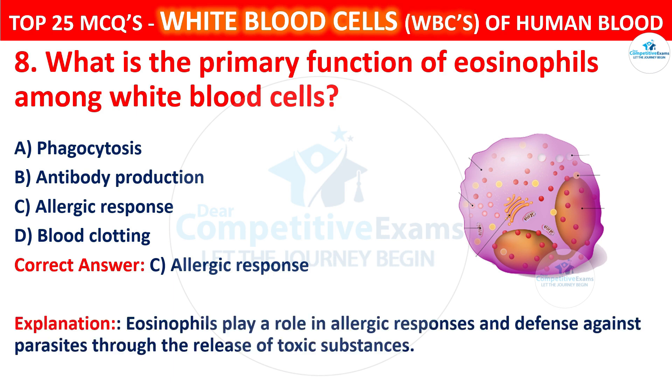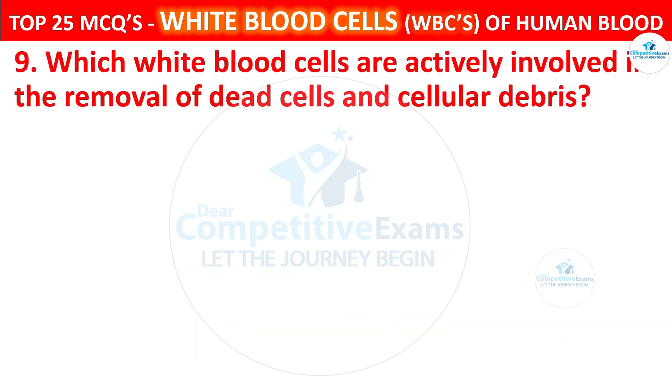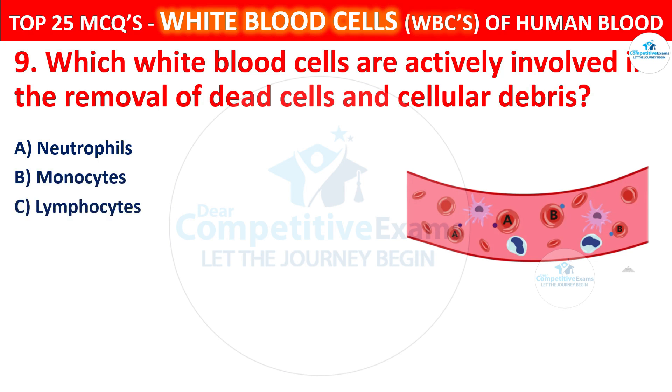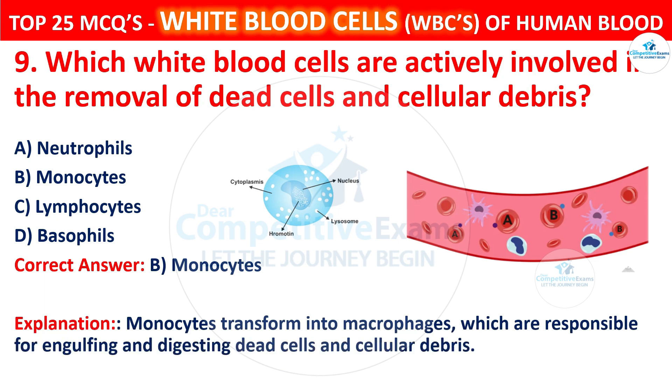Eosinophils are involved in immune responses and defense against parasites through the release of toxic substances. Question 9. Which white blood cells are actively involved in the removal of dead cells and cellular debris? Your options are neutrophils, monocytes, lymphocytes, or basophils. The correct answer is B, that is monocytes. Monocytes transform into macrophages, which are responsible for engulfing and digesting dead cells and cellular debris.